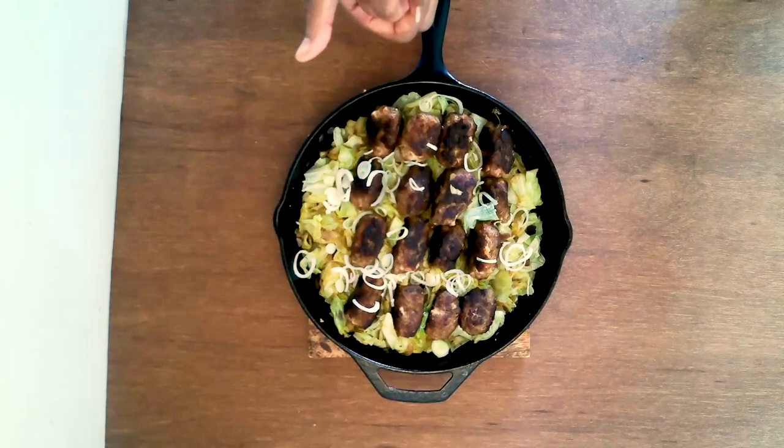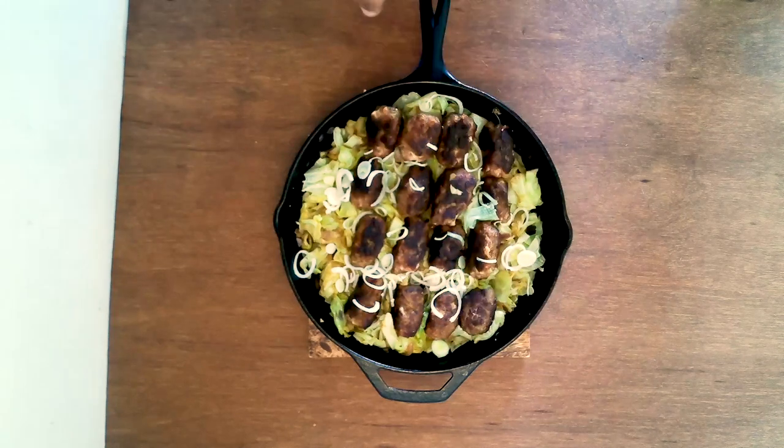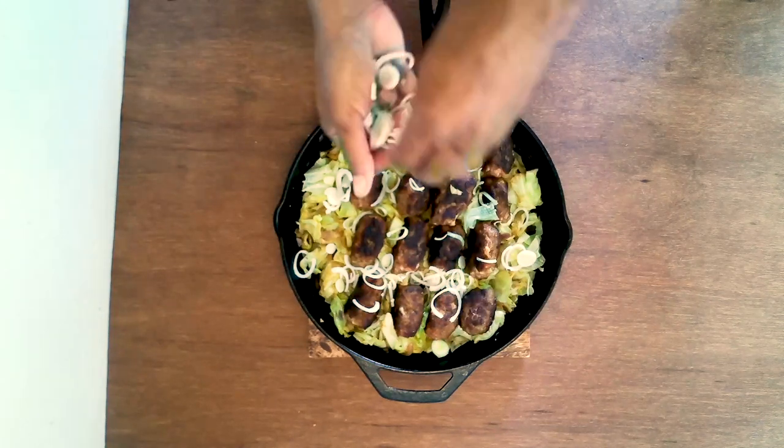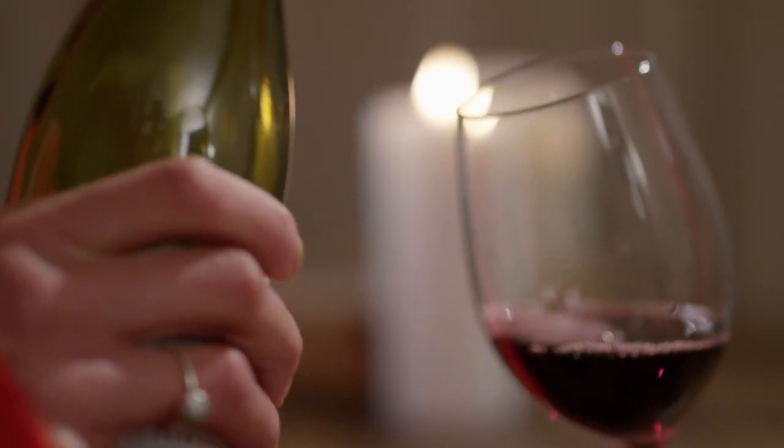Have you ever tried to make a dish and then realized you don't have all the ingredients? You could run to the market, or you could learn to become a master of stylish substitution and make something tasty from ingredients you already have in your pantry.